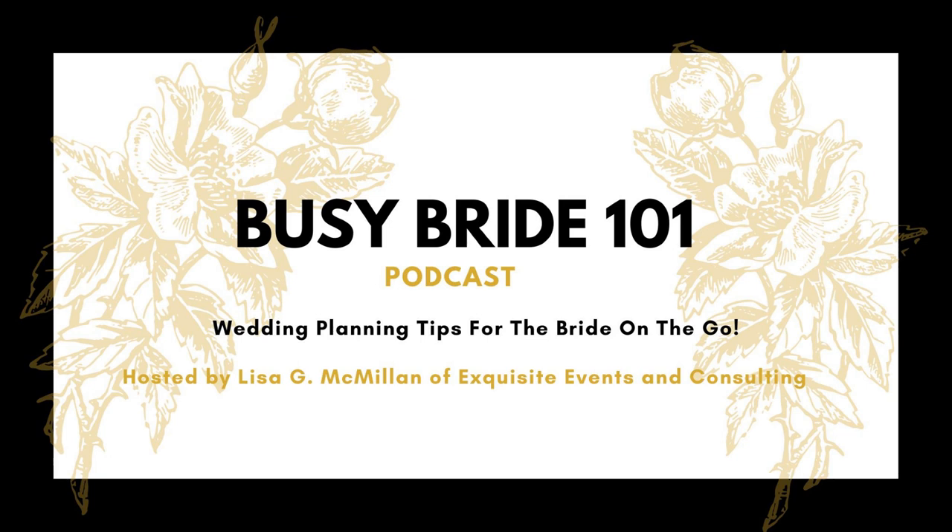Welcome to Busy Bride 101, wedding planning tips for the bride on the go. I'm your host, Lisa G. McMillan, wedding planner at Exquisite Events and Consulting.